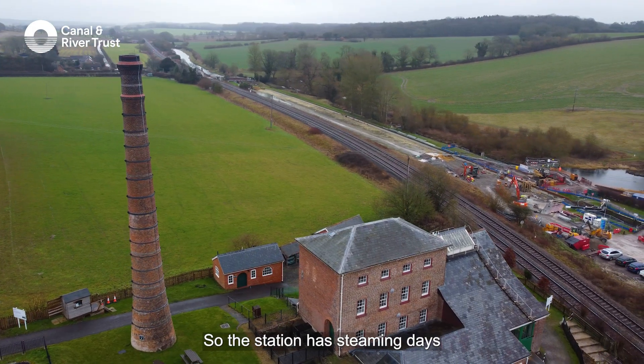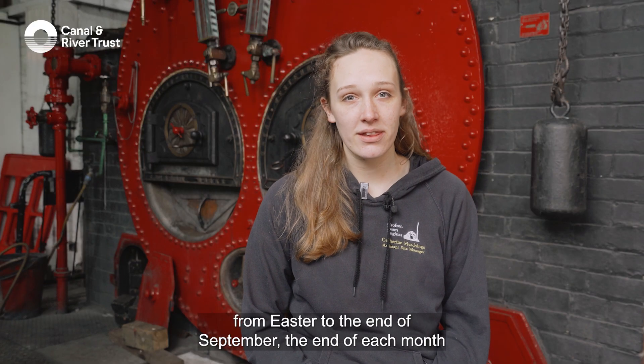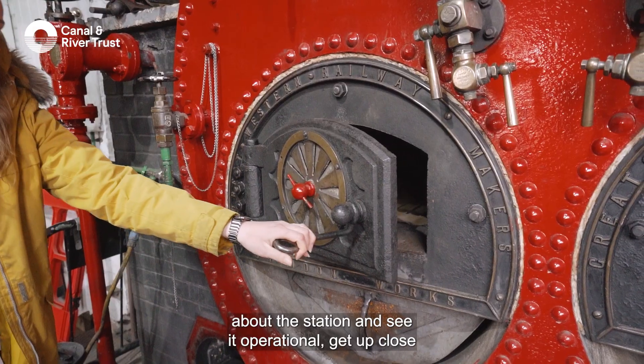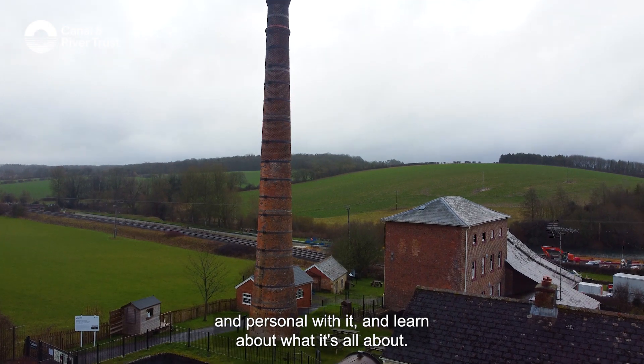The station has steaming days from Easter to the end of September at the end of each month. Visitors can come in, learn about the station, see it operational, get up close and personal with it, and learn about what it's all about.